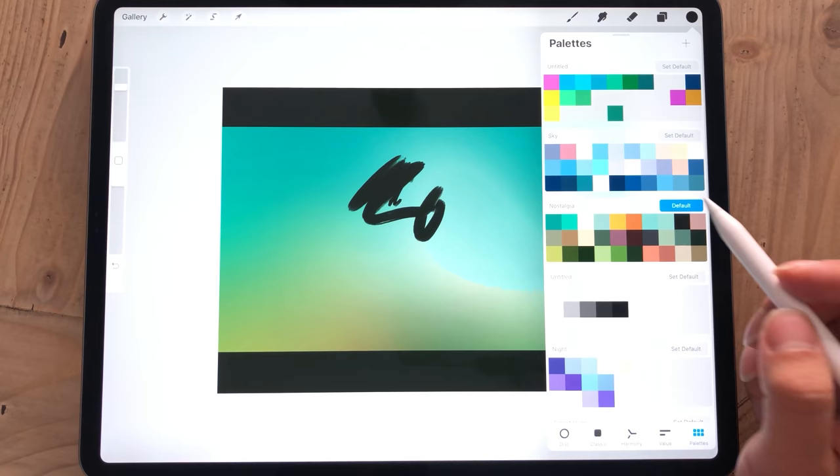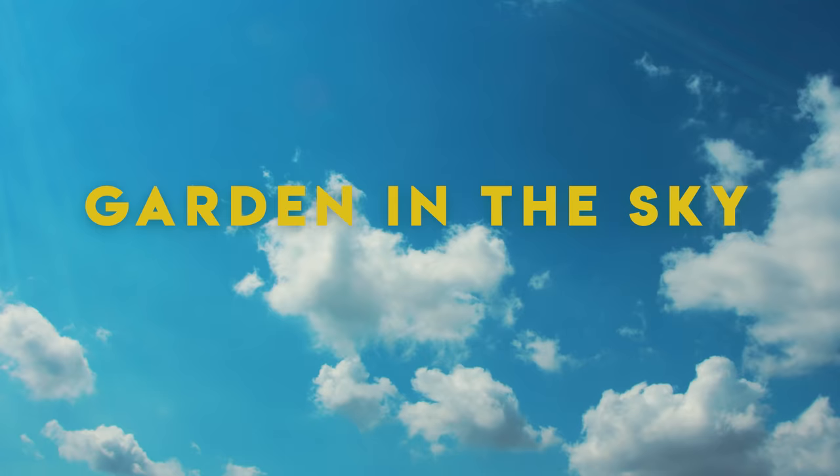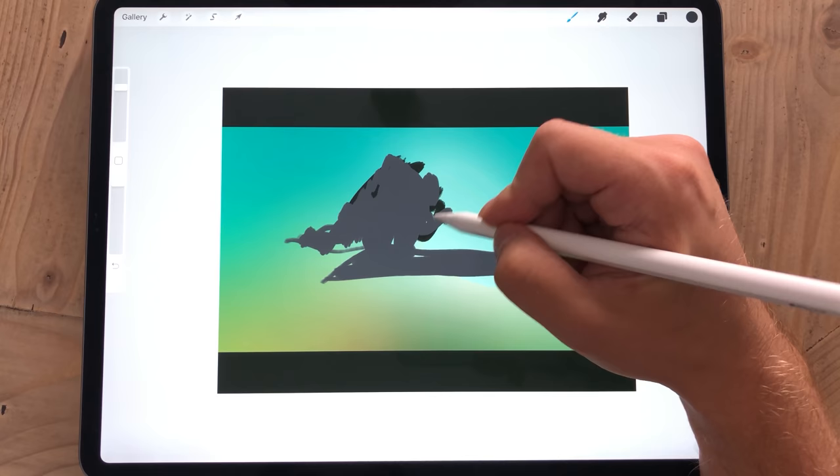Hey everyone, this is Mikko, and in this video I'm going to be painting Garden in the Sky. One of the most common questions that I get on this channel is how do you have the patience to do all the details in your paintings?